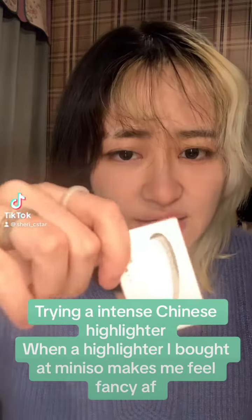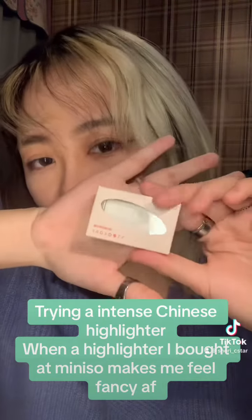Everyone's talking about Chinese highlighters, so I saw this in Minnesota. It is the Judy Doll No. 2 highlighter, and we're just going to try it. So here it is, out of the box.